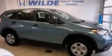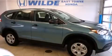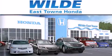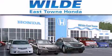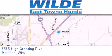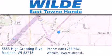Call or visit us right now and arrange your test drive today. Thank you for considering Wild Easttown Honda for your next luxury vehicle. If you have any questions, please visit our website, give us a call, or stop by our dealership located at 5555 High Crossing Blvd in Madison.